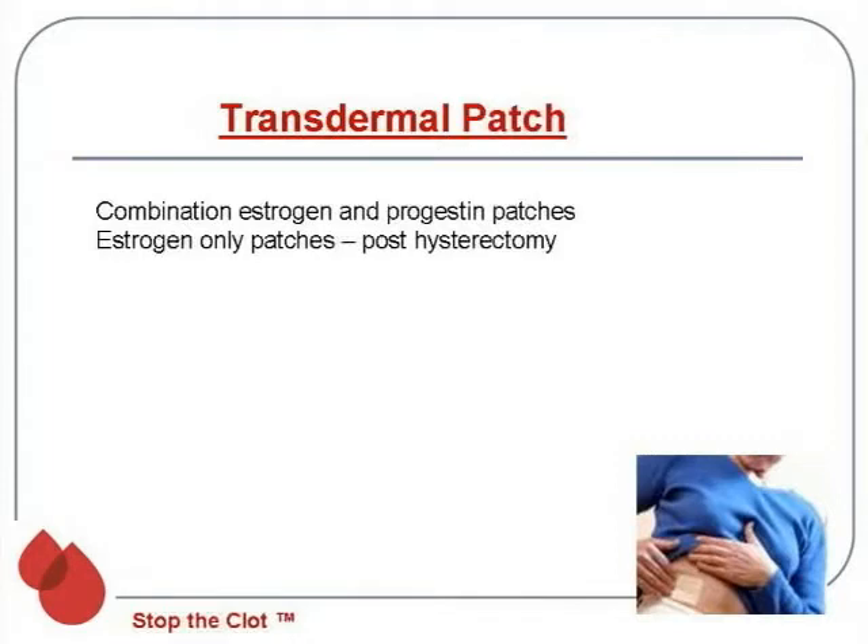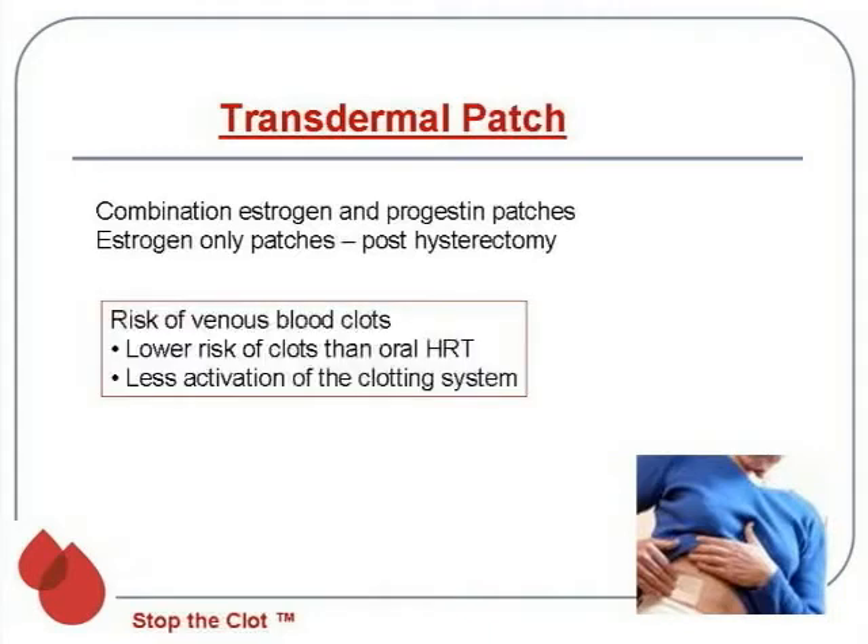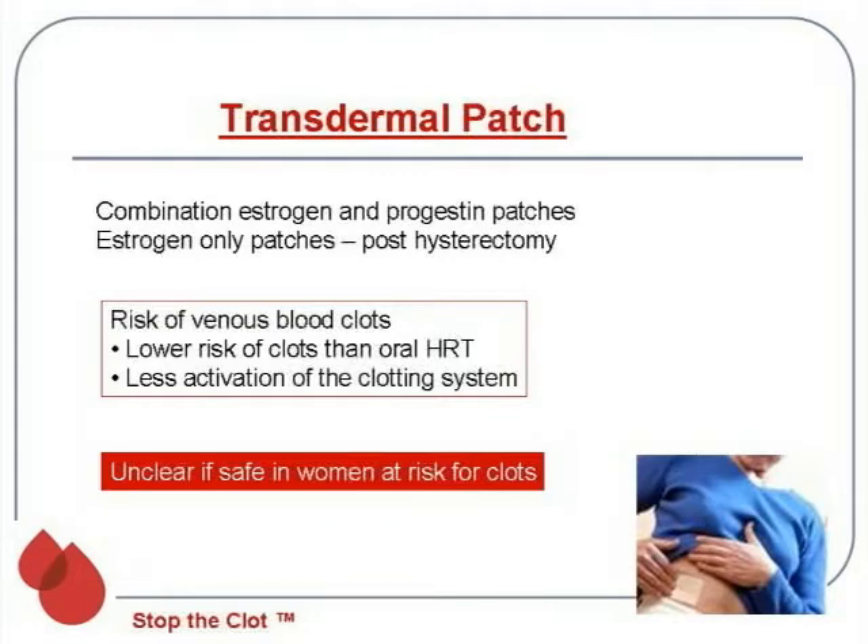Another option is the transdermal patch. Some have both estrogen and progestin, but if you've had a hysterectomy, you can wear an estrogen-only patch. Interestingly, the risk of blood clots with a patch in postmenopausal women is actually lower than with pills — studies have shown less activation of the blood clotting system — but it is unclear if this is safe to use in women with blood clots, and I personally would not recommend it.